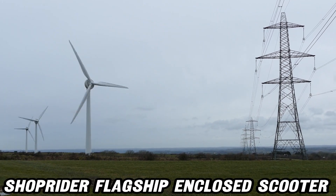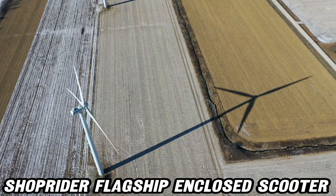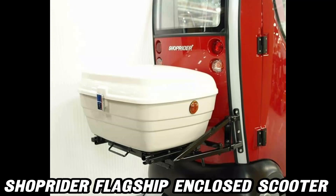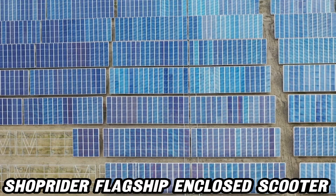With a weight capacity of up to 350 pounds, this scooter ensures that almost anyone can ride with confidence. But what about those bumps along the way? Don't worry — the front and rear suspension have got you covered, smoothing out your journey whether you're indoors or cruising down the sidewalk.